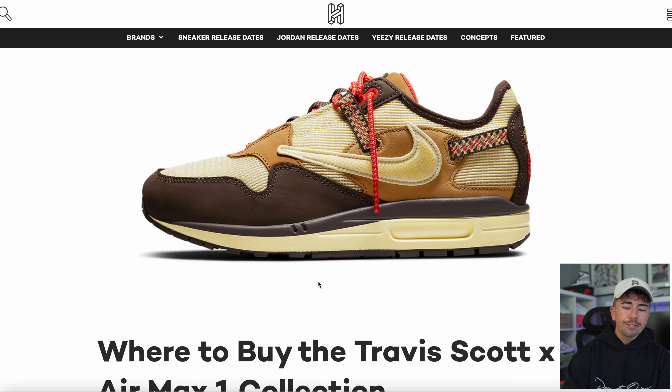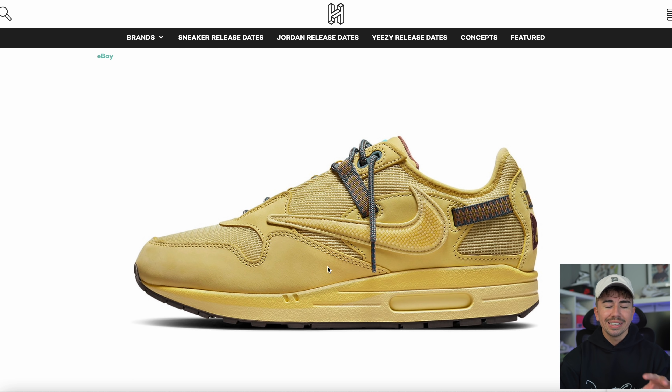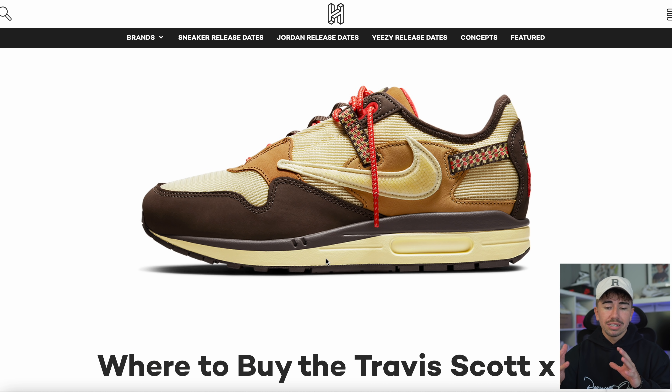Something that didn't drop on Travis Scott's website — which a lot of people were expecting — is the much more hyped Air Max 1. This is coming in two different colors: the Baroque Brown and the Saturn Gold, which I think will be significantly less hyped. The hype of Travis Scott is definitely back — that man can still sell out a pair of shoes like that. These two Air Maxes are dropping on the Nike Sneakers app; keep your eyes on the Travis Scott website too.